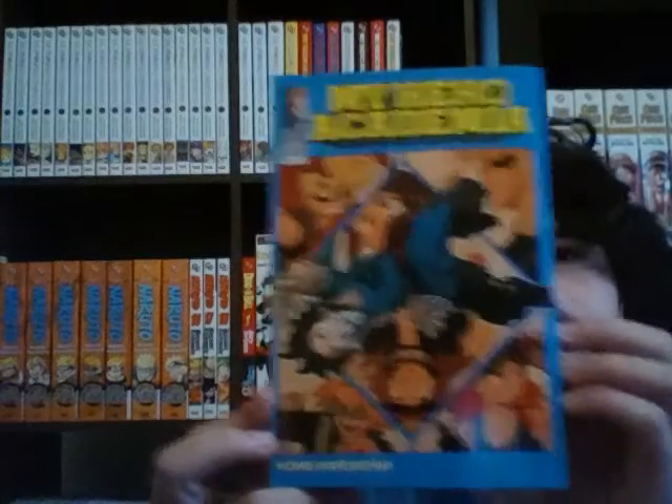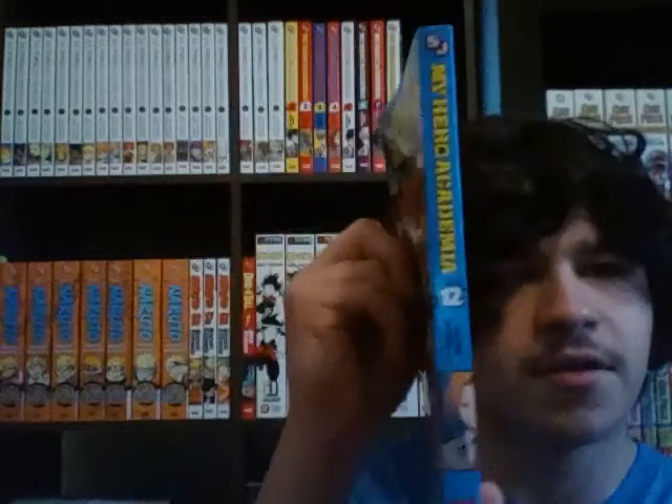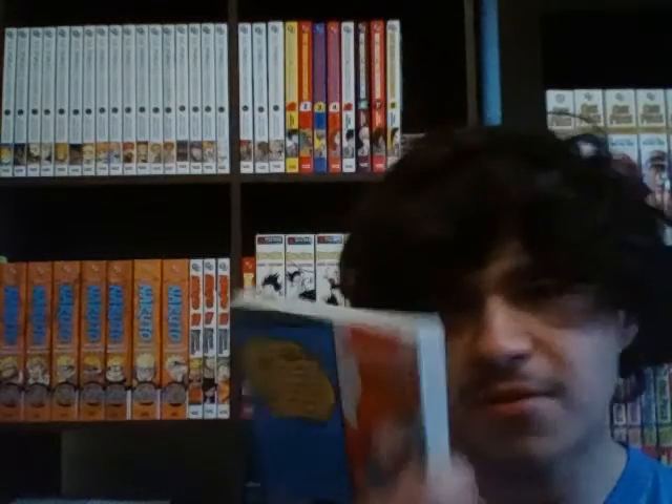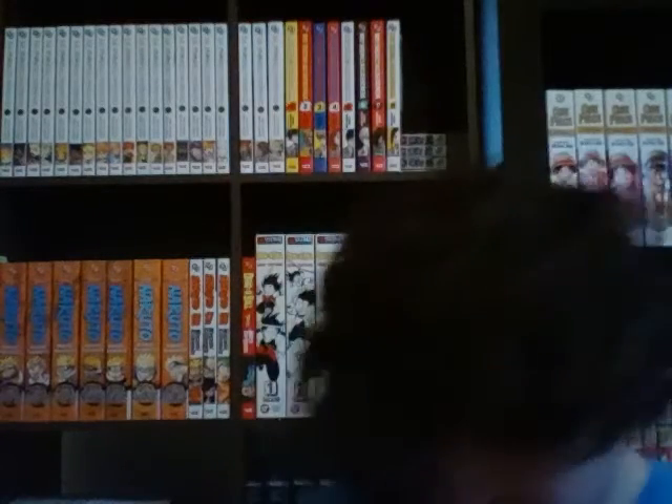It's probably gonna be obvious to tell what I got considering what's on the shelves behind me, but here is My Hero Academia Volume 12. This blue, like turquoise almost color is really cool, I am digging it, looks super nice. Here's the spine — I don't know who that is — and then there's the back. Up there you can see the rest of my My Hero volumes, so you know what's gonna happen next.